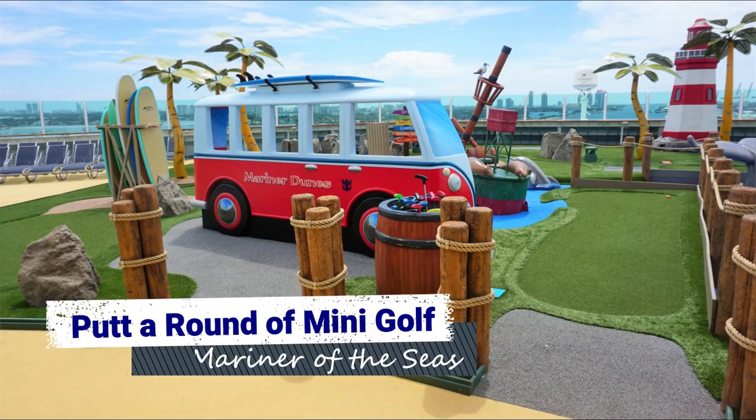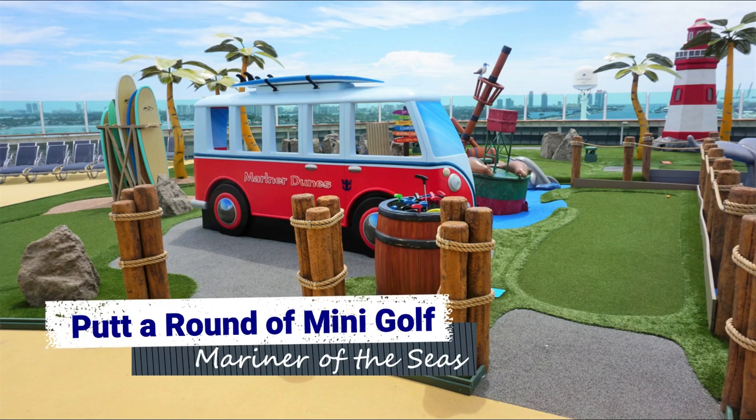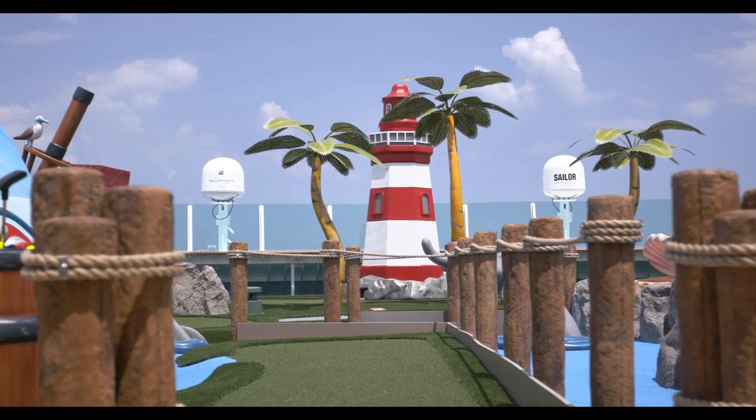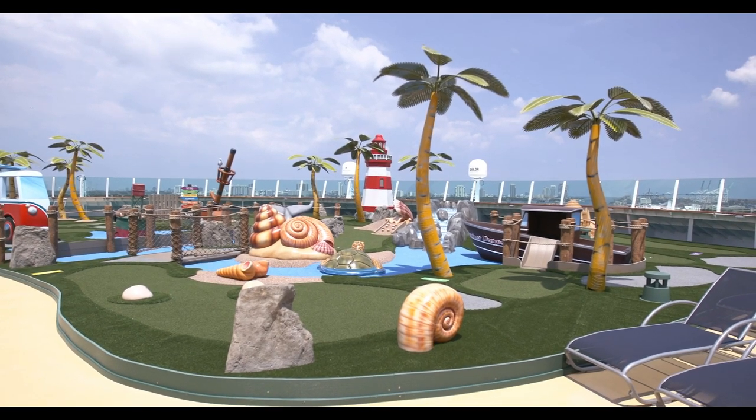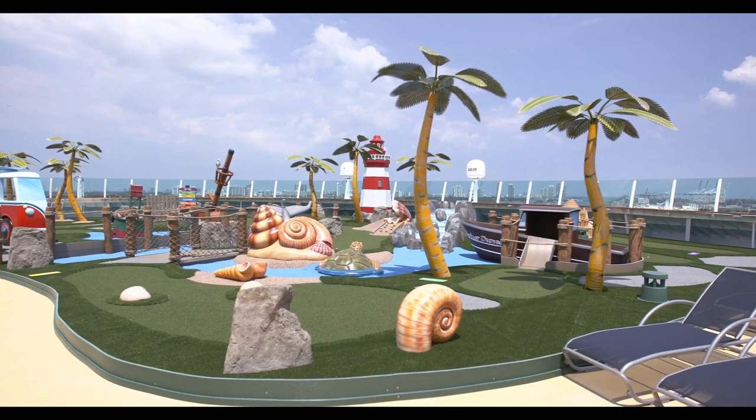If you're looking for more family-friendly activities, you'll want to putt around on Mariner of the Seas' new mini golf course located on deck 13 forward. The Mariner Dunes is a complimentary activity, so feel free to play as much as you like.